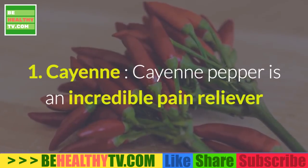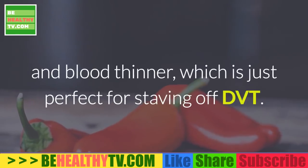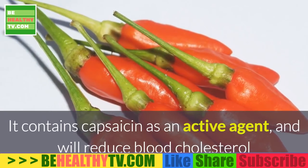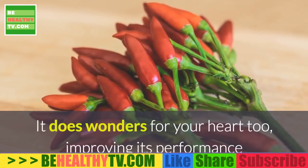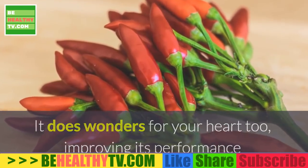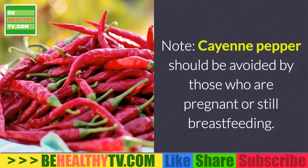1. Cayenne. Cayenne pepper is an incredible pain reliever and blood thinner, which is just perfect for staving off DVT. It contains capsaicin as an active agent and will reduce blood cholesterol and fibrin, which is needed to form clots. It does wonders for your heart too, improving its performance and giving it the strength it needs. Cayenne pepper should be avoided by those who are pregnant or still breastfeeding.